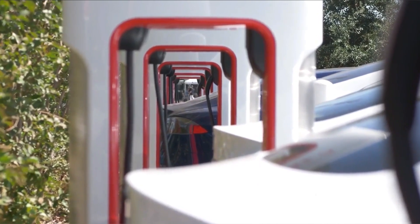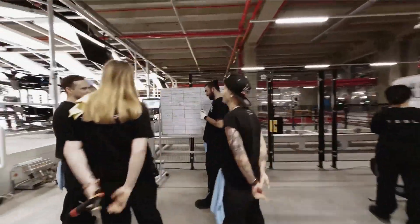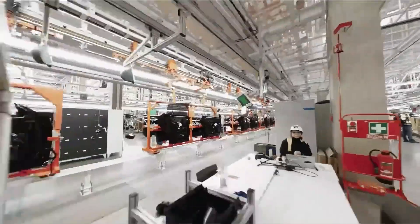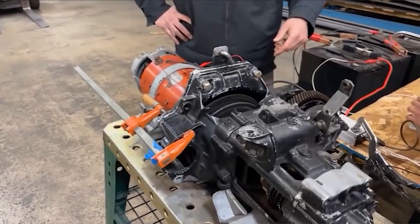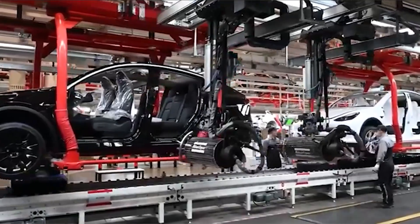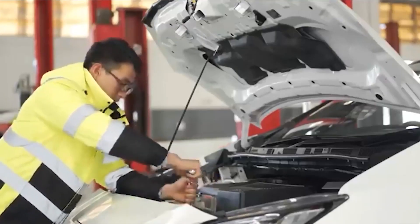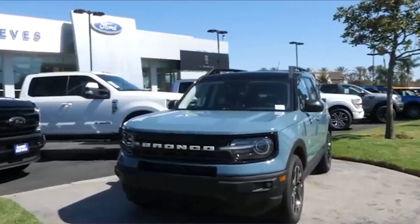As you approach the final stages of transforming your gas car into an electric vehicle, it becomes crucial to give paramount importance to safety. Take the necessary steps to ensure that all the different components of the electric system are properly integrated and aligned — this includes the motor, battery pack, charging components, and electrical controls — to guarantee a smooth and secure operation.